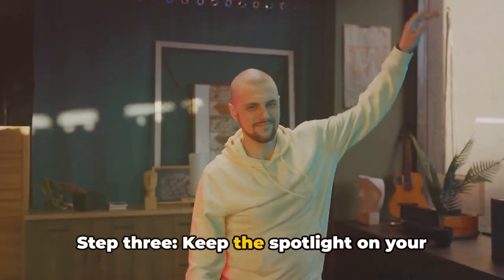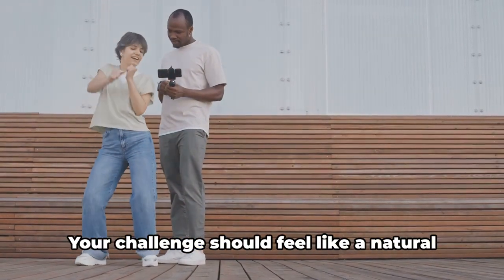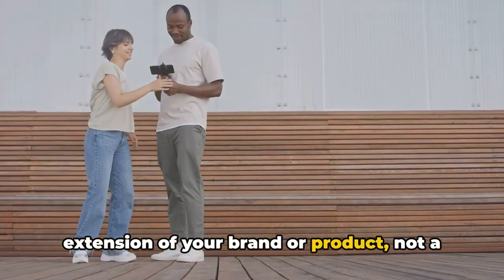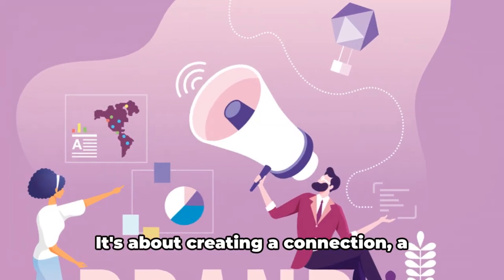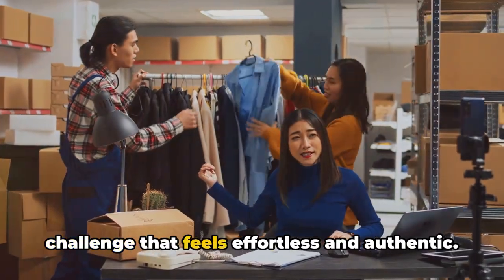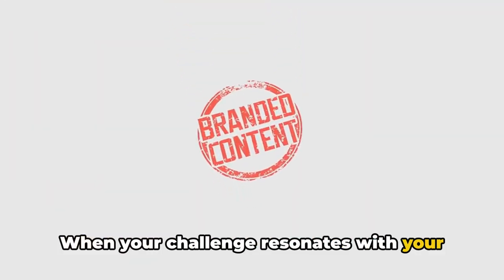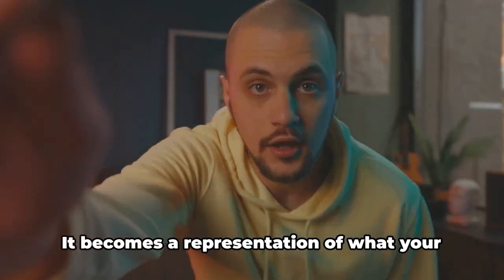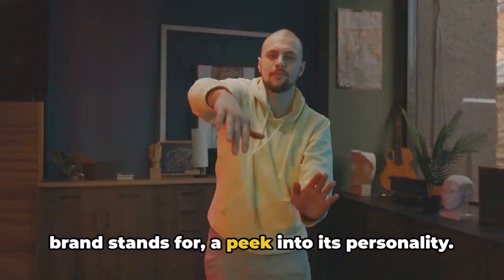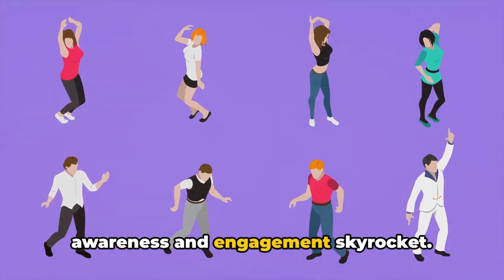Step three: keep the spotlight on your brand or product. This is the heartbeat of your TikTok challenge. Your challenge should feel like a natural extension of your brand or product, not a forced add-on. It's about creating a connection — a synergy between your brand and the challenge that feels effortless and authentic. When your challenge resonates with your brand, it becomes more than just a passing trend; it becomes a representation of what your brand stands for, where awareness and engagement skyrocket.